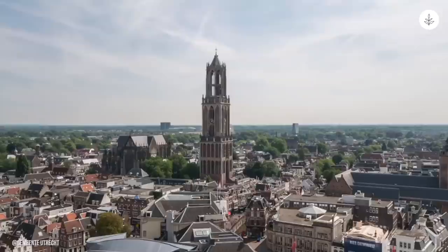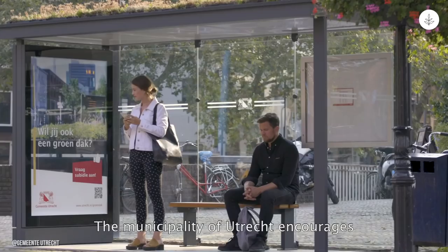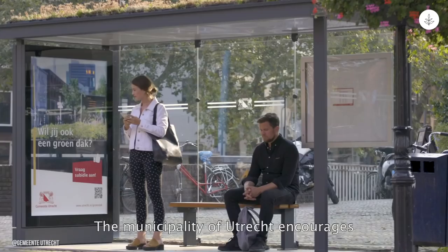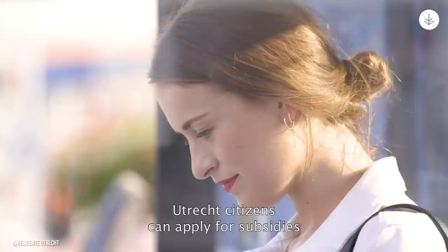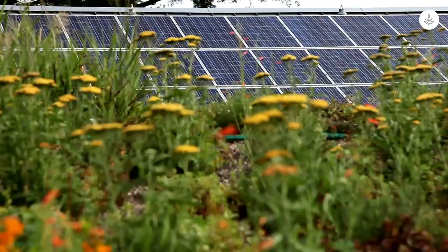Following the success of the bee stops, the city is set to transform every roof in the city district. Roofs will either feature plants and moss, similar to the bee stops, or solar panels. Utrecht citizens can apply for subsidies to cover their roofs with greenery. You can help make your home more bee-friendly by installing a bee stop of your own and transforming your roof to provide the little insects a safe space to forage.